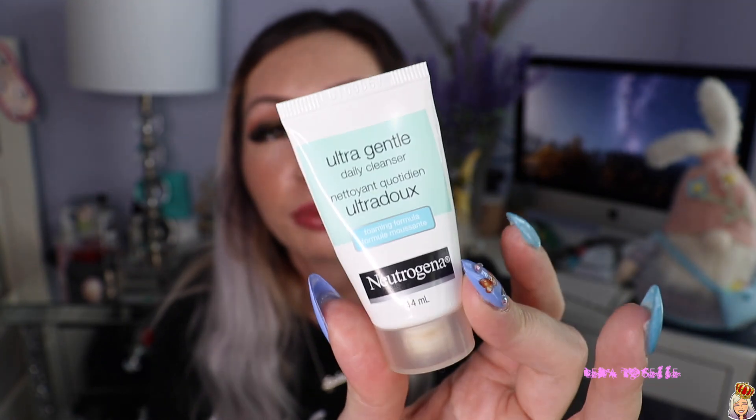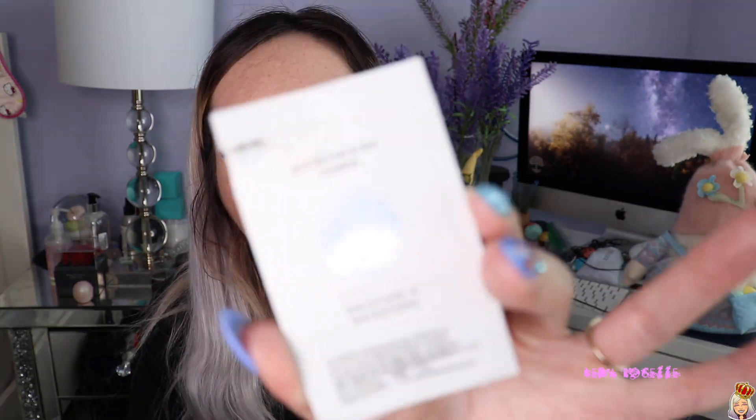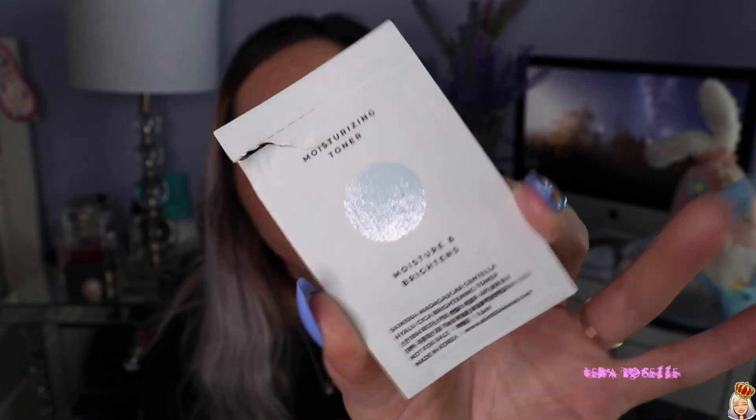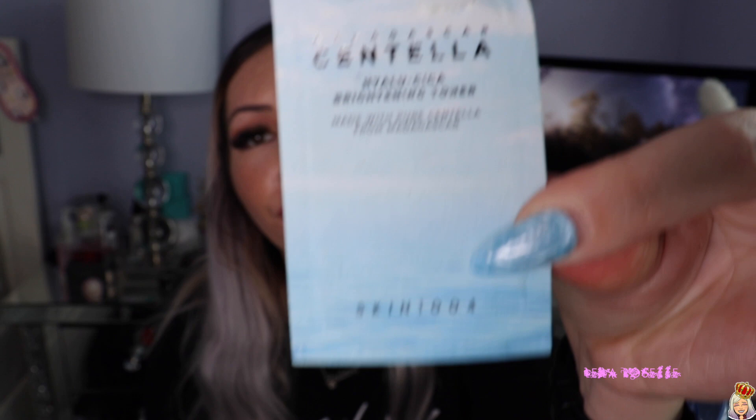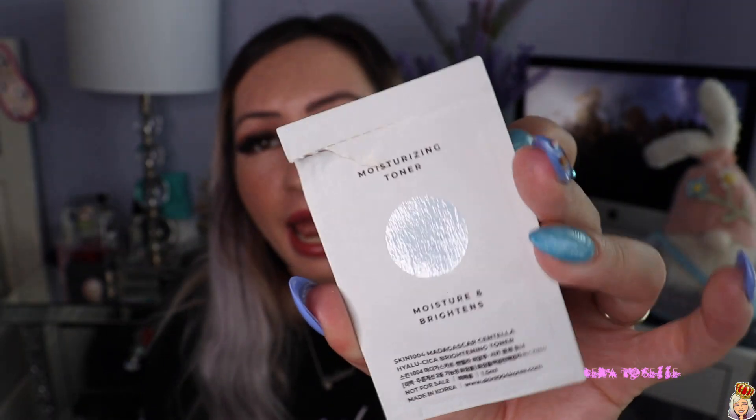I finished a Neutrogena Ultra Gentle Daily Cleanser — I took this to the gym with me, it was a great cleanser in a sample size, perfect for traveling. I think that was my last one, which is sad. I also used a sample of the Centella Toner from Skin 1004, which I got in a Korean beauty order. It was just a one-use product and it was decent.